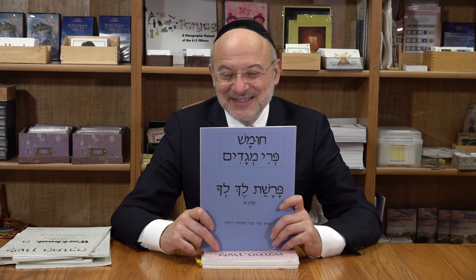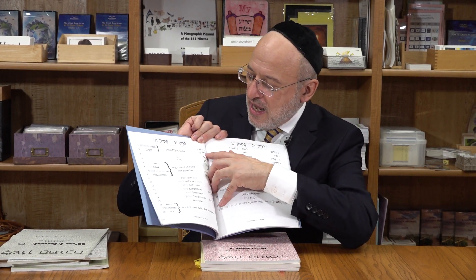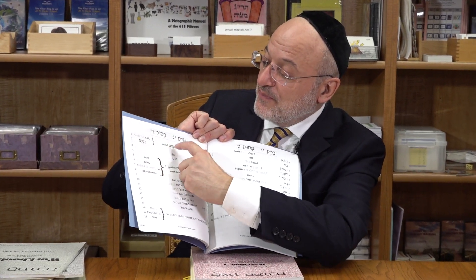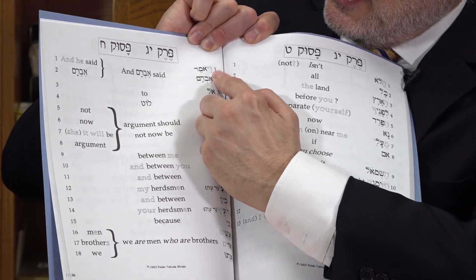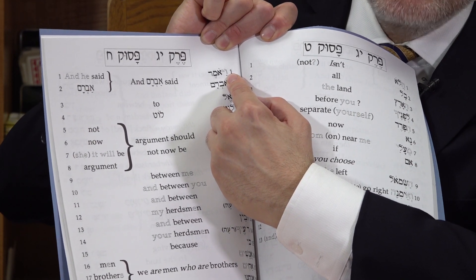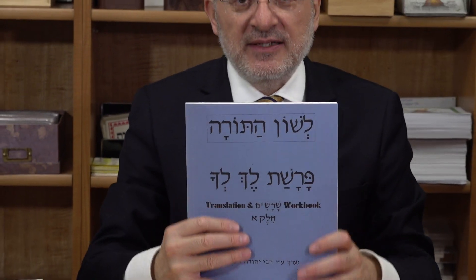He then has two volumes for Parashas Lech Lecha. Every single word in Parashas Lech Lecha from perek bet through perek zayin inclusive is translated, and it's broken down so children can see where the shoresh of the word is and can color it in. There is an exact translation and then a meaningful translation - for example, vayomer shows the literal translation, then 'and Avram said' as the meaningful translation. The vav and yud have an outline so the child can color those in based on the color coding system.